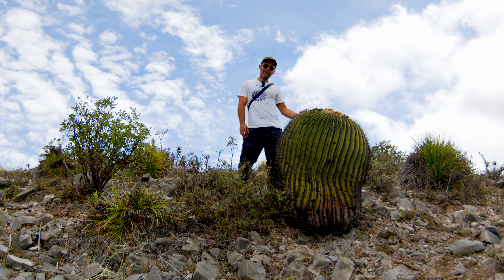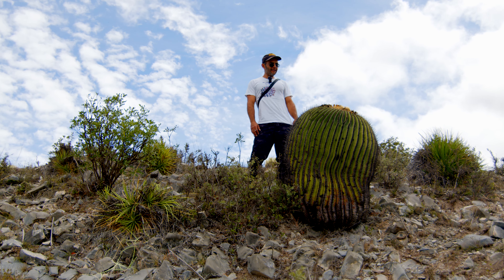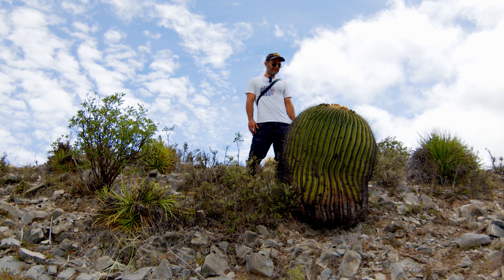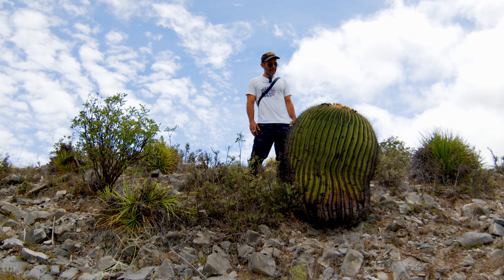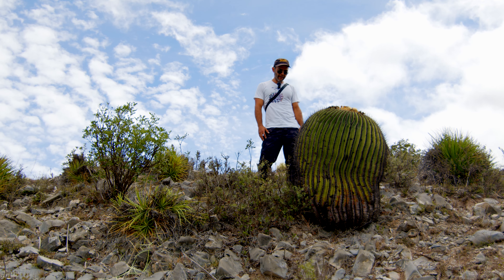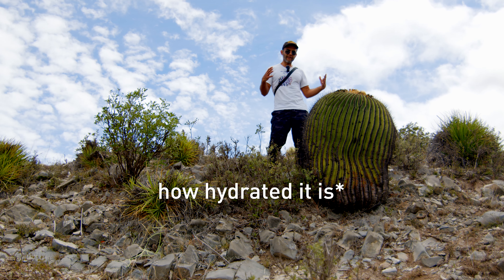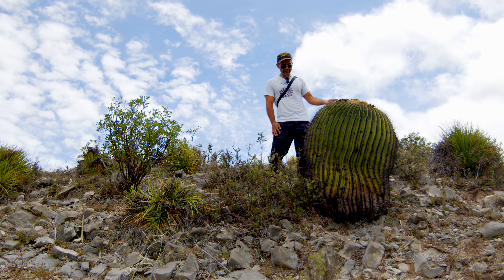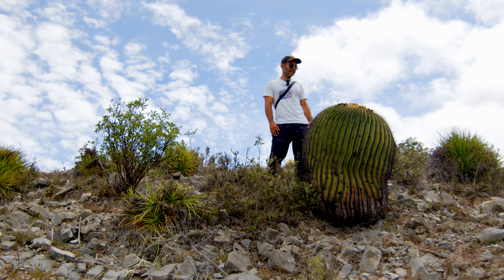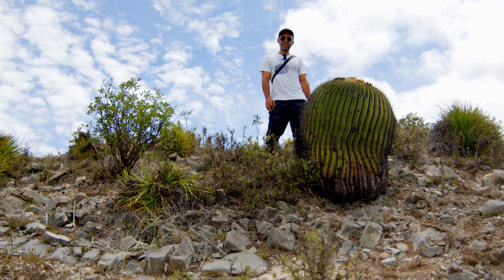This is a pretty good specimen to show you — this thing must be easily over a hundred years old. It's nice and fat and hydrated. These things contract and expand like any other cactus species, and you can tell by the spacing between the ribs just how hydrated it is. Right now it seems very, very hydrated — a very nice specimen of Echinocactus platycanthus.